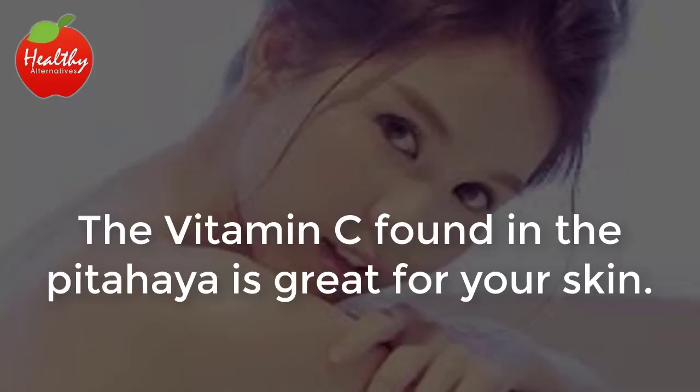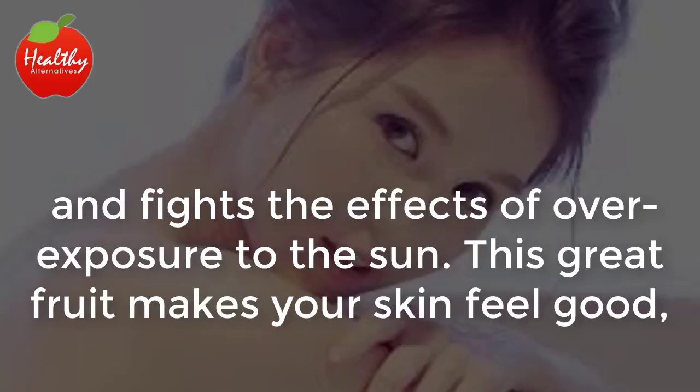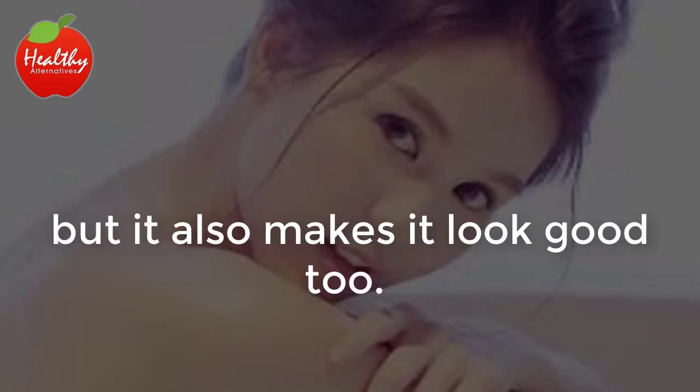The vitamin C found in the pitahaya is great for your skin. It's been shown to slow the aging process and fights the effects of overexposure to the sun. This great fruit makes your skin feel good, but it also makes it look good too.